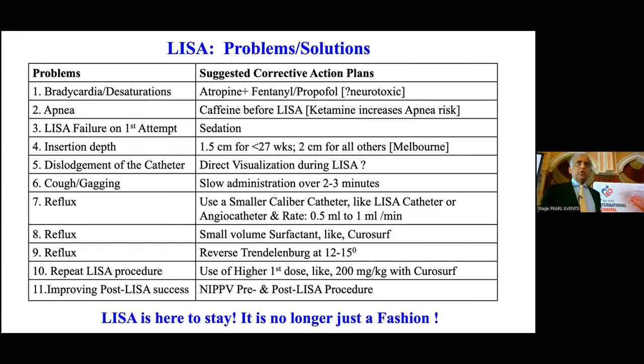Small volume surfactants have less chance of reflux. Reverse Trendelenburg at 12 to 15 degrees also helps. For repeat LISA, the number of babies requiring a second or third dose is significantly less. The first dose should be 200 mg/kg. To improve post-LISA success, we have shown that keeping babies on NIPPV post-LISA significantly reduces the chance of needing intubation.